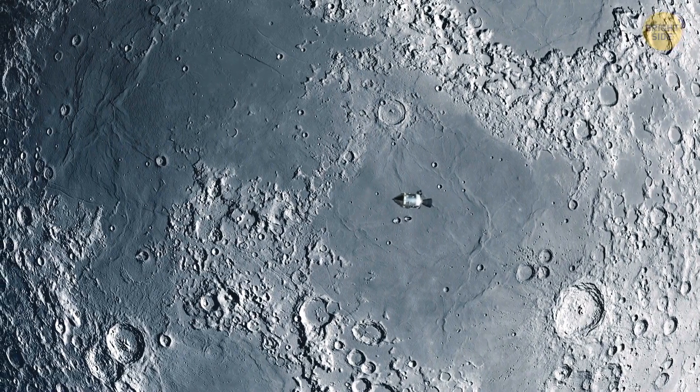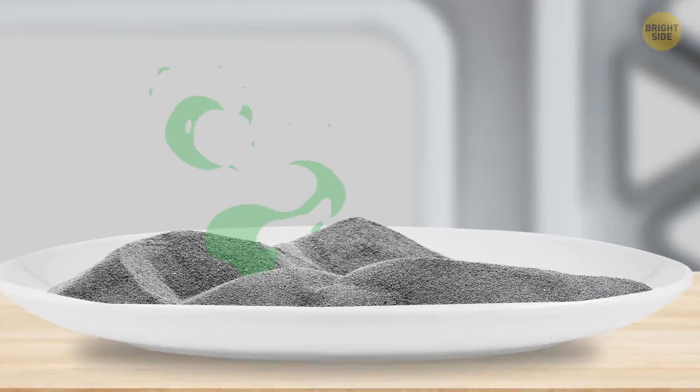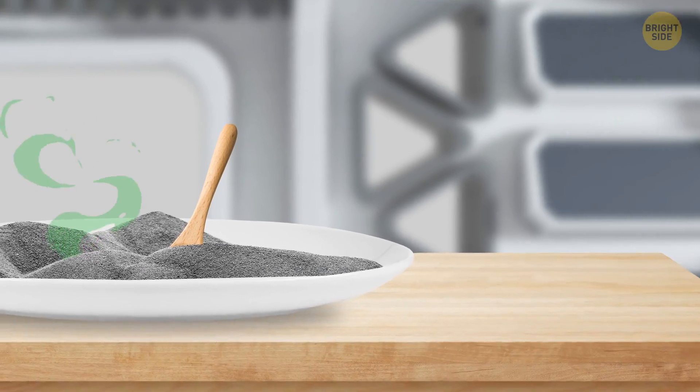Back when Apollo missions were launched, astronauts returning from the moon claimed that moon dust, the gray sand-like dust covering much of the satellite's surface, smelled and tasted — yes, they actually tasted it — like gunpowder.